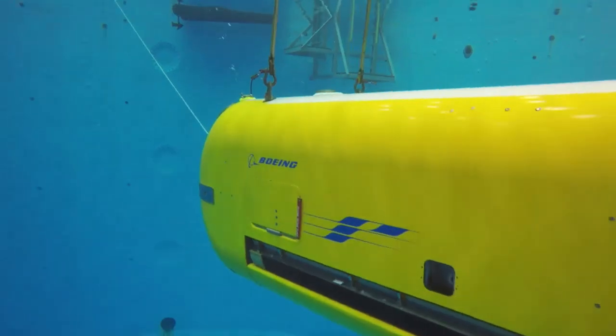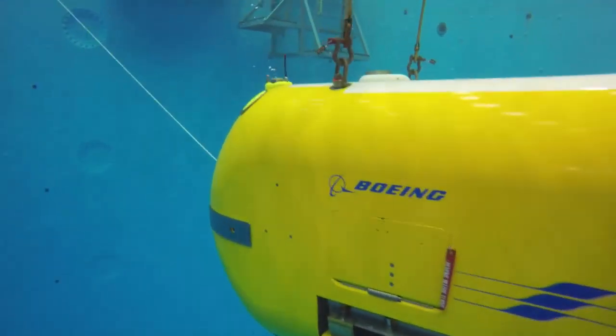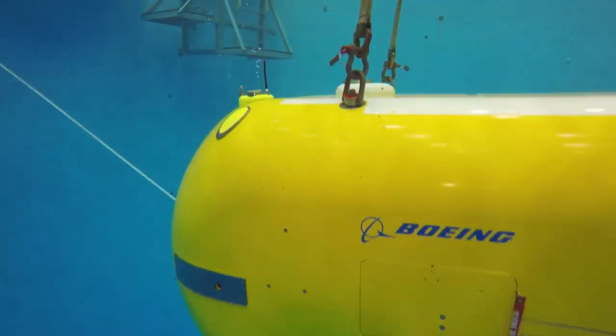That opens up a whole new capability to undersea exploration for both military customers as well as the commercial environment. As Echo Seeker goes deep to explore the world's oceans with larger, more advanced payloads, it will help create and develop maritime technologies. All of these capabilities tie into the Boeing investment of trying to advance the technology for ocean exploration and ocean-based missions for our customers.